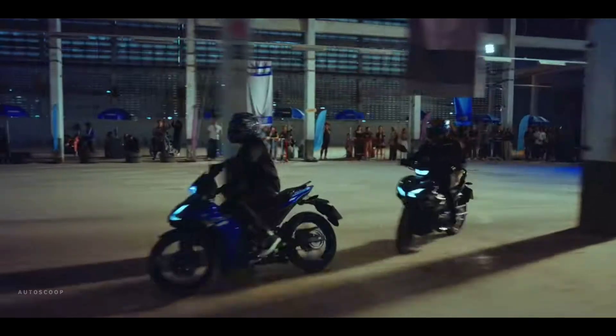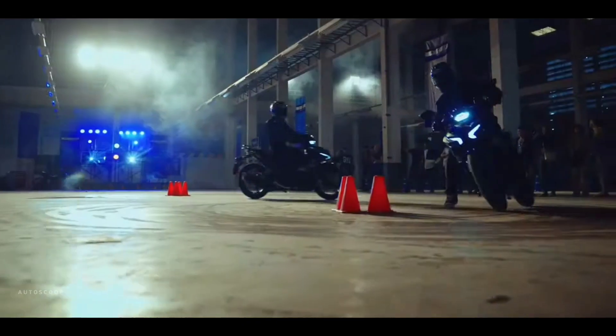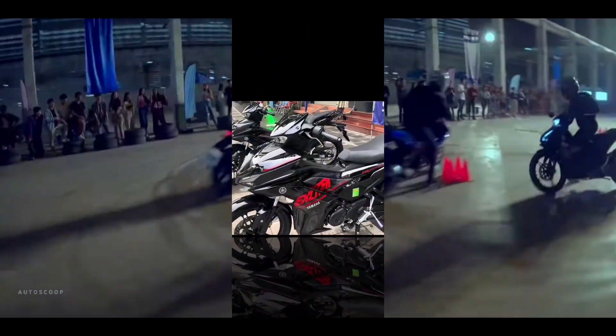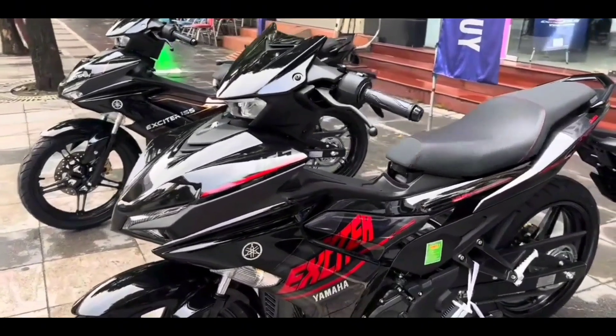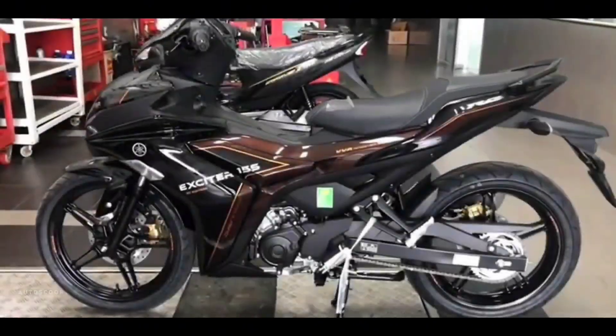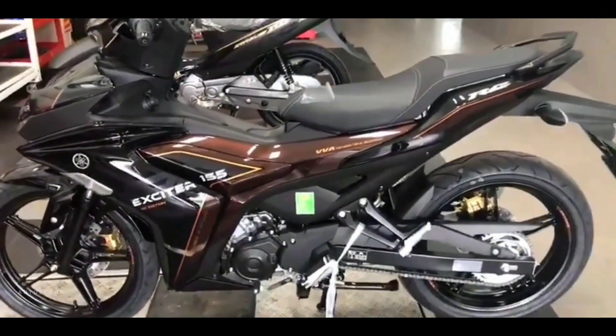Welcome back to AutoScoop. Yamaha Motorcycles introduced its all-new 2024 Yamaha Exciter, or Sniper 155 ABS Special Edition. The new Yamaha Exciter 2024 was officially introduced on September 15, 2023.